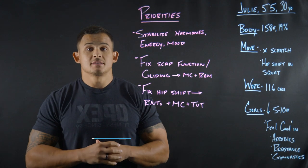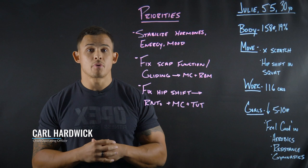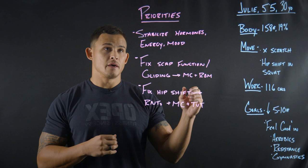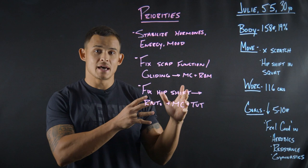Hey guys, today I'm going to take you through two pieces of the three P's — prioritizing and planning. I'm going to do this with a real-life client avatar that I have, and we're going to call her Julie. I'm going to walk you through her assessment data, then go through her priorities, and then roll through her planning based on her assessment data and priorities.